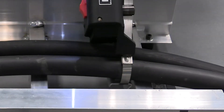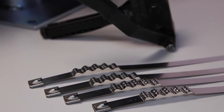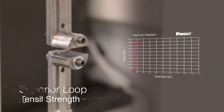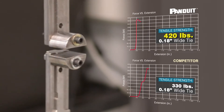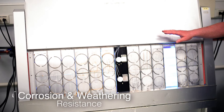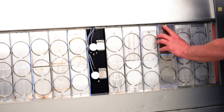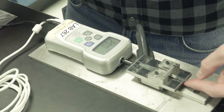Pan-steel stainless steel ties, strapping, and installation tools meet and exceed standards required by these industries through stringent testing to demonstrate superior loop tensile strength for improved performance and application versatility, corrosion and weathering resistance to increase product life expectancy and reliability, and low thread force to speed installation and improve user convenience.